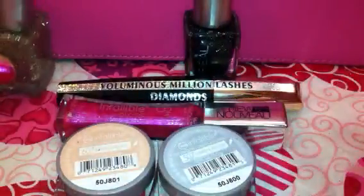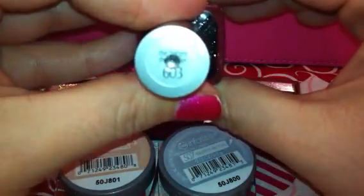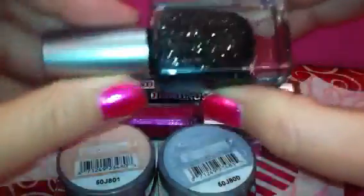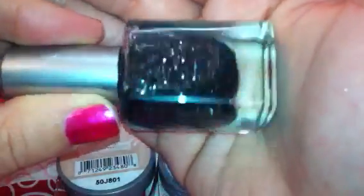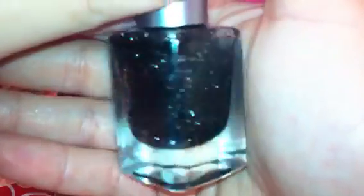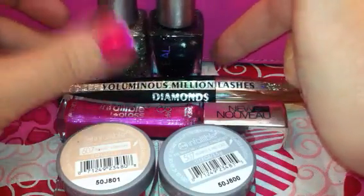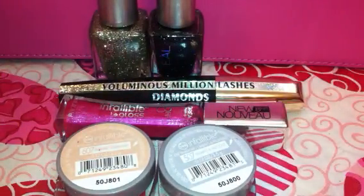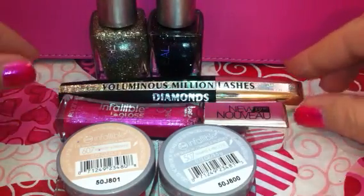They were buy one get one half price at Rite Aid right now. The second one I got is number 603 called The Bigger The Better. This is just a black shiny base coat with silver glitter all running through it, so it's really, really sparkly and very pretty. They had another one that was a red glitter, but I have ruby slippers and things like that from other brands, so I just didn't see the point in purchasing that.